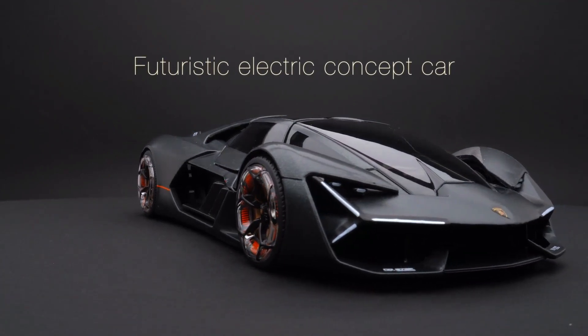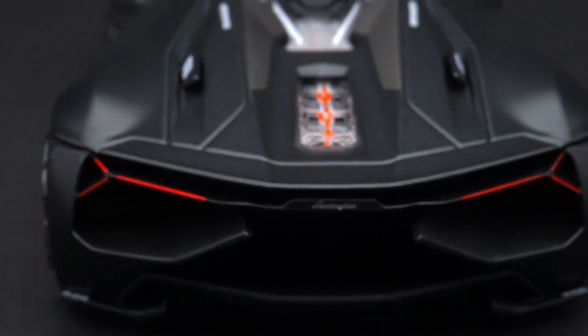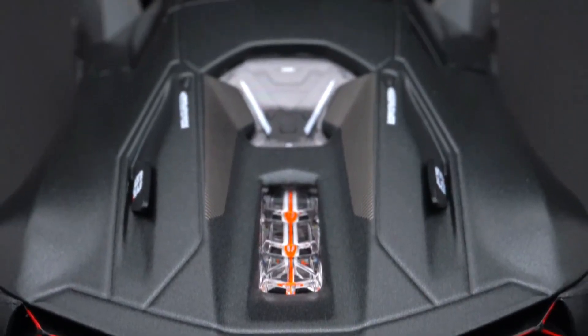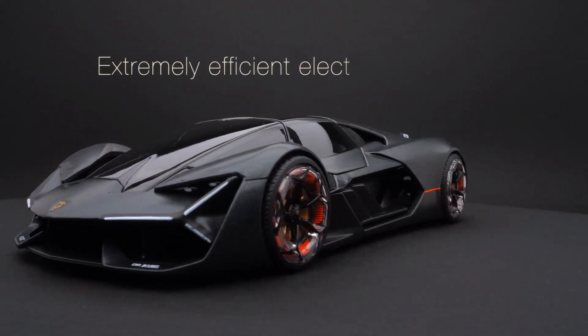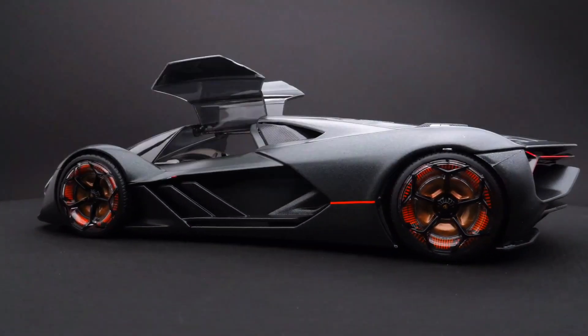Number 3: Lamborghini Terzo Millennio. The Lamborghini Terzo Millennio is a concept car that was unveiled in 2017 in collaboration with the Massachusetts Institute of Technology, MIT. The car was designed to showcase Lamborghini's vision for the future of supercars and features an innovative and futuristic design. The Terzo Millennio has a low and wide stance with a sharp and angular design that emphasizes performance. The car features a carbon fiber body integrated with advanced sensors and electronics, which allows the car to monitor its own health and make real-time adjustments to optimize performance.